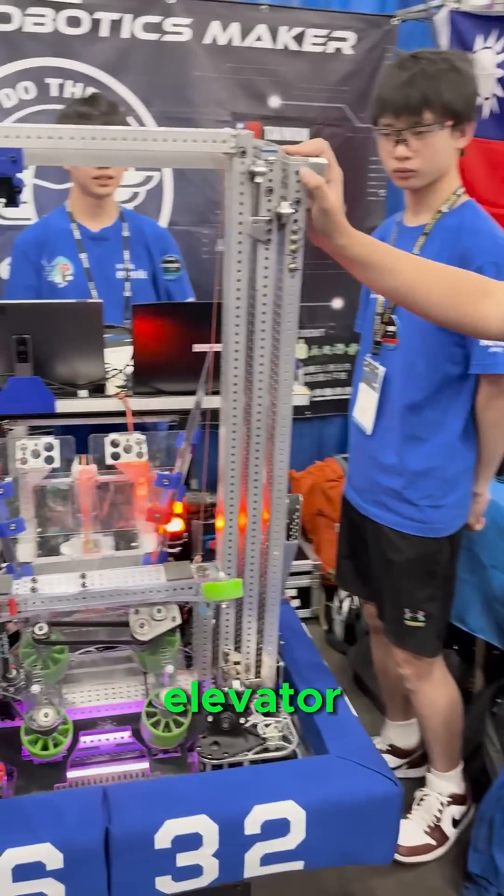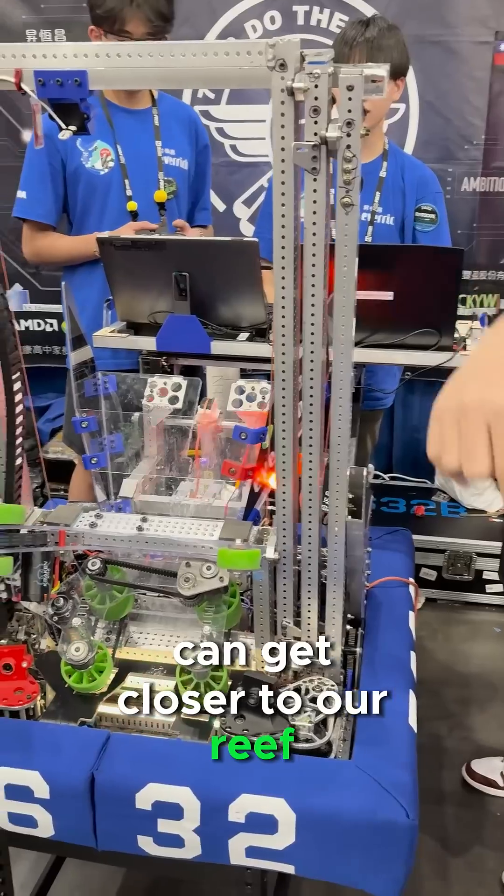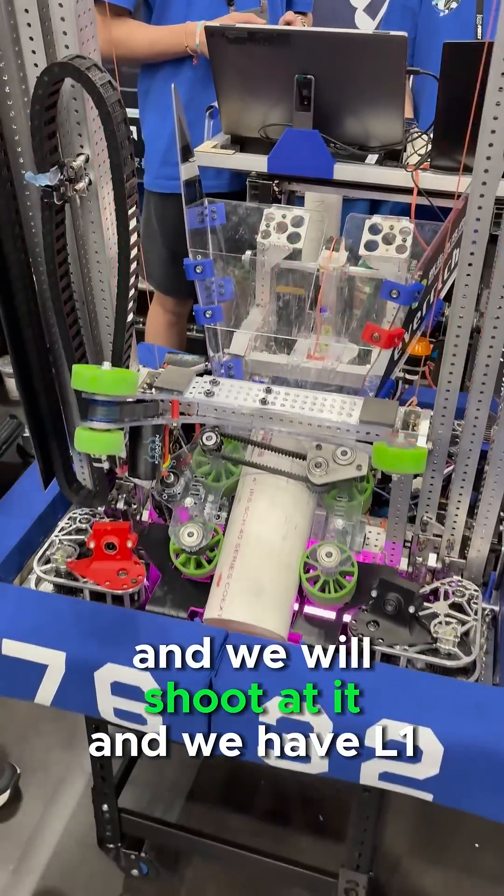Our robot's specialty is our elevator. We have the 8 degrees so we can get closer to our reef. We will send our coral to the funnel and to our shooters and we will shoot at it.